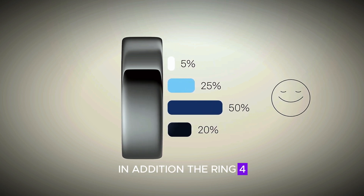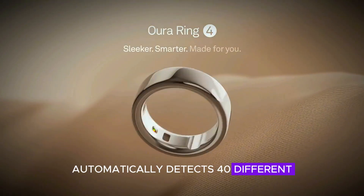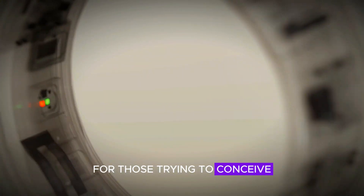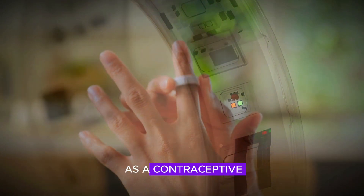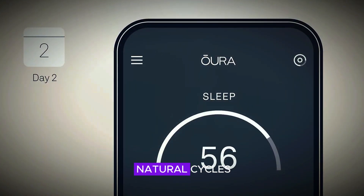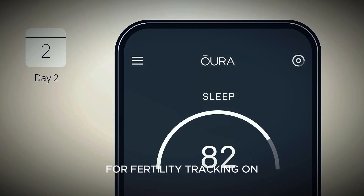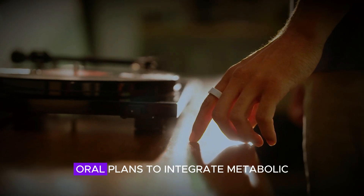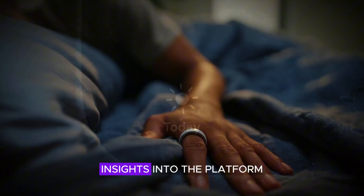The Ring 4 now automatically detects 40 different types of workouts and offers fertile window predictions for those trying to conceive, though it's not intended as a contraceptive. There's also integration with Natural Cycles for fertility tracking. After acquiring metabolic health startup VAR, Aura plans to integrate metabolic insights into the platform.